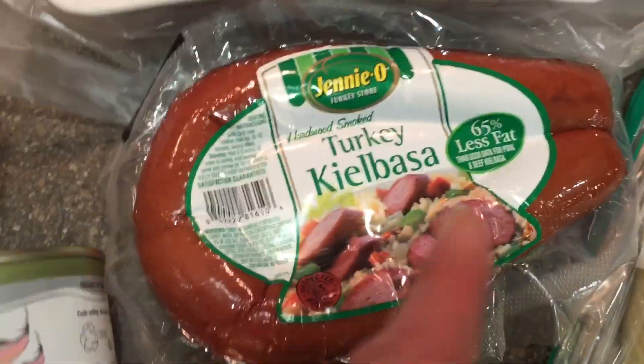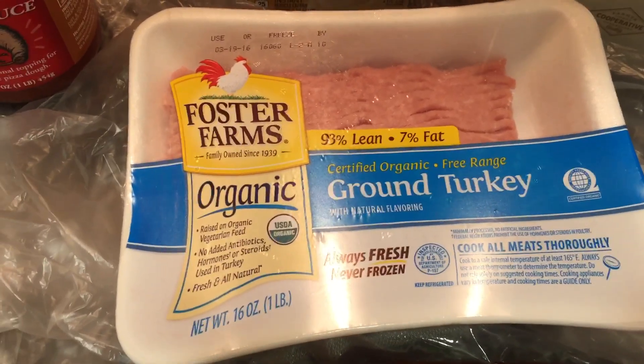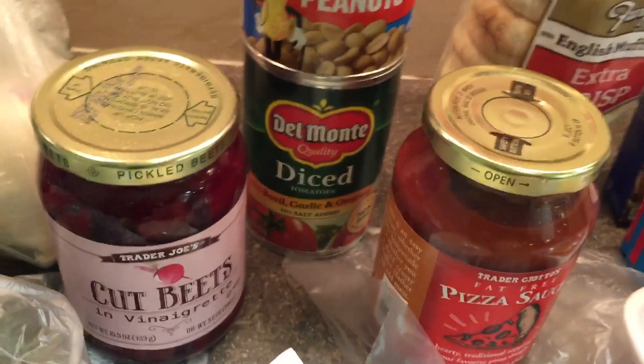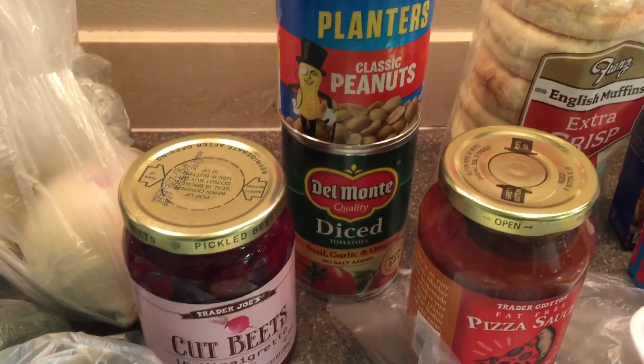And then I have turkey kielbasa, which I'm going to get a rotisserie chicken and do something fancy — mix those two things together. Ground turkey, which I'm going to use in the Mediterranean burgers. The diced tomatoes I'm going to make a baked fish with — I'm probably going to buy cod, but I still need to buy the fish; I'll get that later this week.